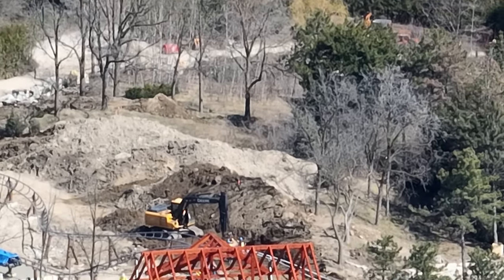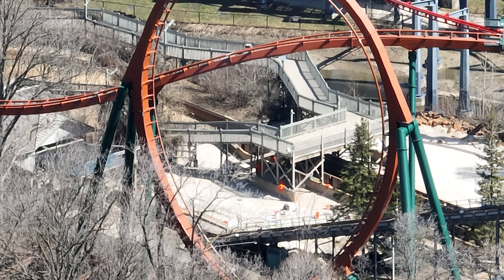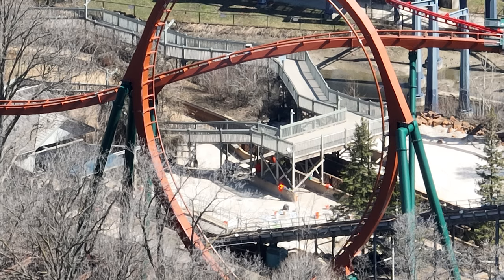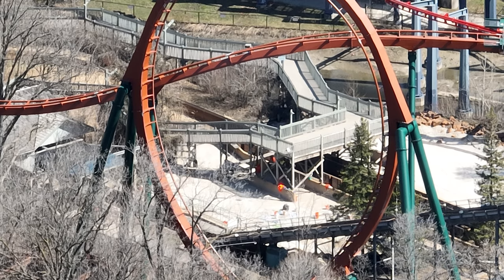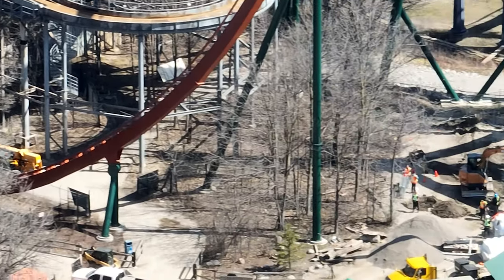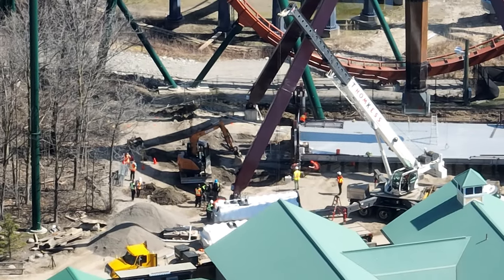Honestly, the coaster looks so good, especially where Grace was standing. It's such an iconic shot. But nonetheless, lots of work going on at Timberwolf Falls. I can confirm they are completely refurbishing the concrete in Timberwolf Falls. So that's really cool.